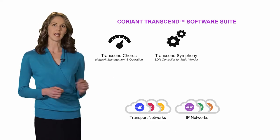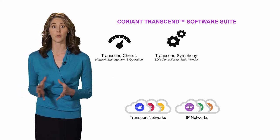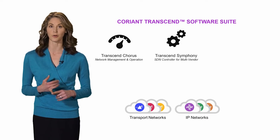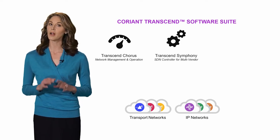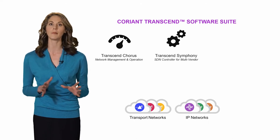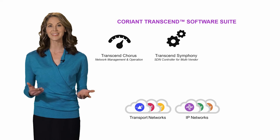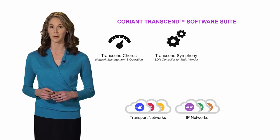Transcend Symphony is a set of advanced domain-based SDN controllers that provide end-to-end service control for layers 0 through 3. Having already integrated many commonly deployed routers and switches, Transcend Symphony is leading the industry in multi-vendor network control.